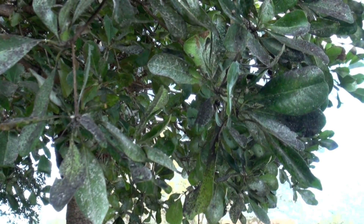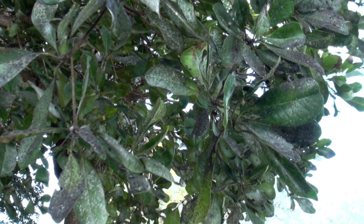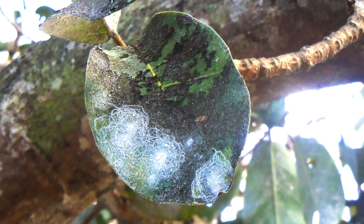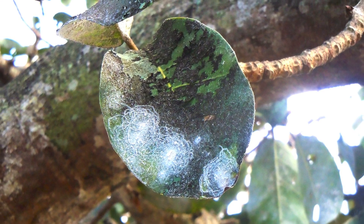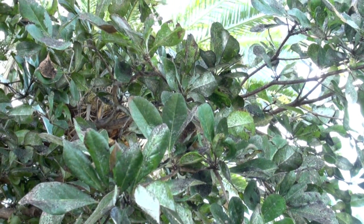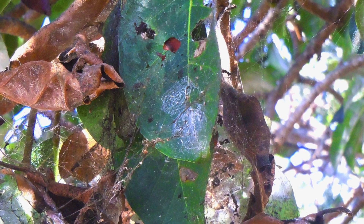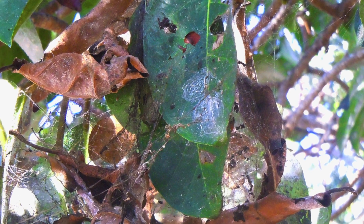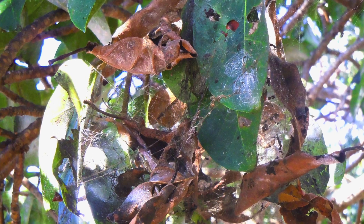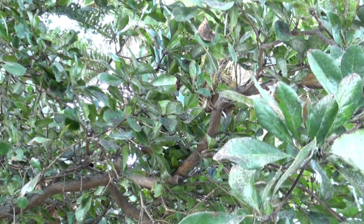We can see how badly infested these trees are. You've got layers of sooty mold, which are of course caused by the whitefly's honeydew excrement. The sooty mold is not a pathogen, but it is a fungus that grows on the sugars in that honeydew. We also have the whiteflies and their waxy deposits, and whiteflies all over these trees.